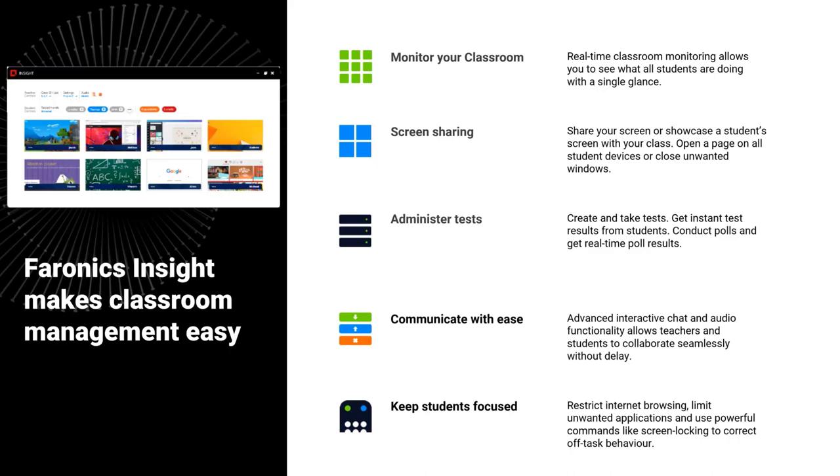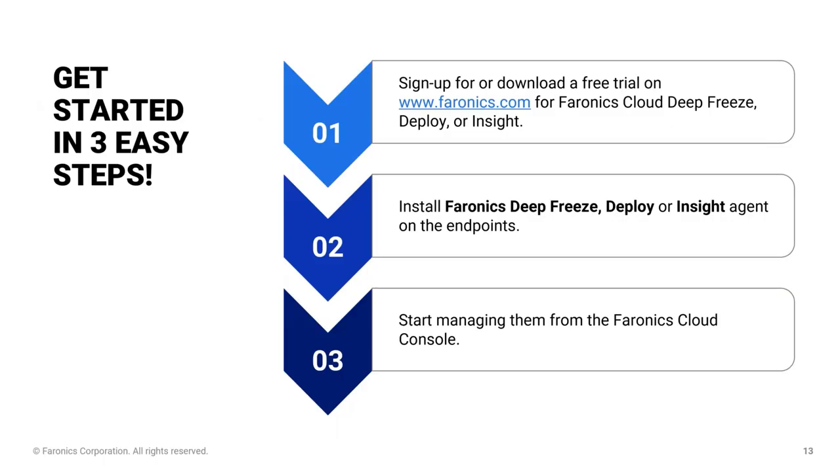You can configure profiles for different lockdown states to make sure your students are focused on the tasks you need them to be focused on. We offer a free 30-day trial for everything — no obligation. You can sign up and we'll be happy to help you through the trial to make sure you get the best out of it.